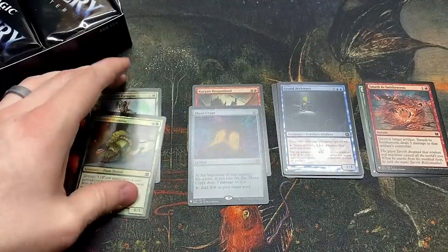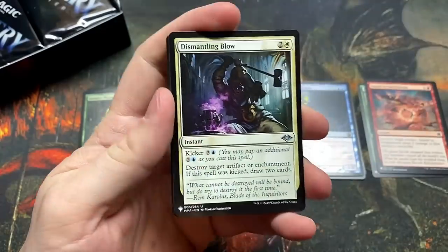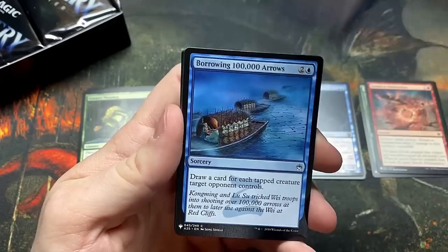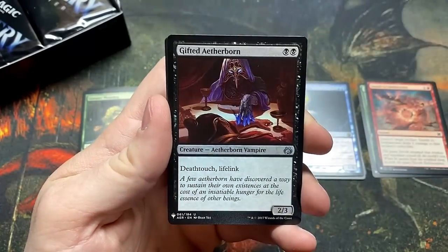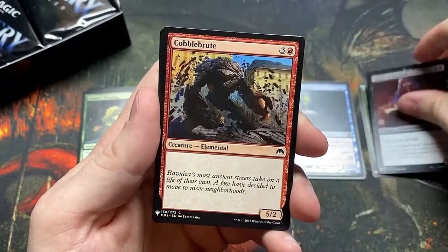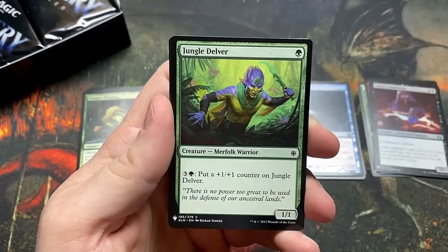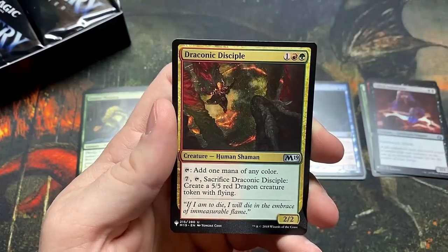So we got two mythics in two packs — have I only opened two packs? That's intense. Well, we got the mythic we've all been looking for right out the gate and it's a Mana Crypt. Capture Sphere. Borrowing 100,000 Arrows, Ward of Bones, Gifted Aetherborn — this guy's coming back up in price because of Pioneer, it's good for those mono-black devotion decks. Hopefully I don't miss any of those higher-end common/uncommon slot cards.